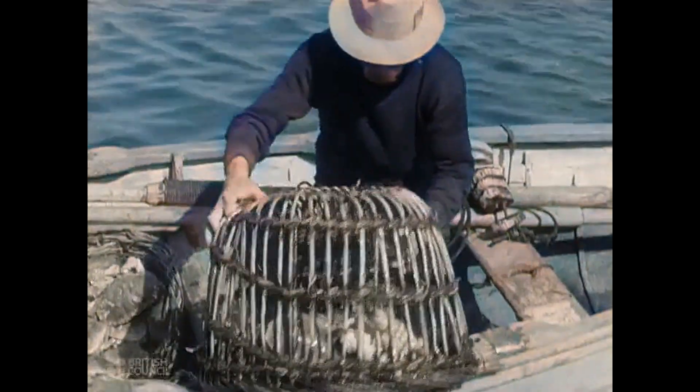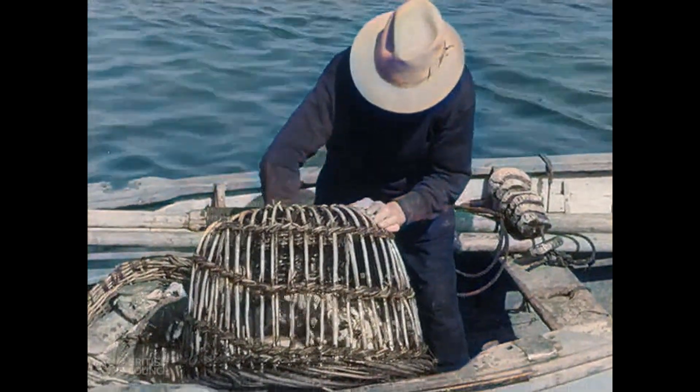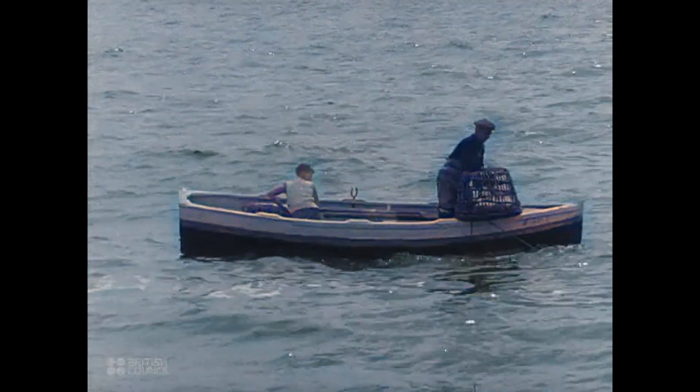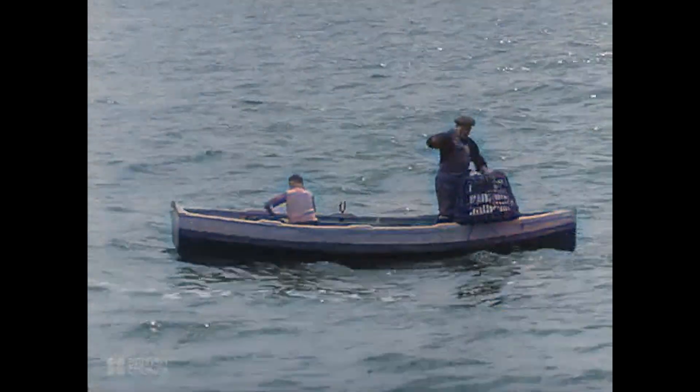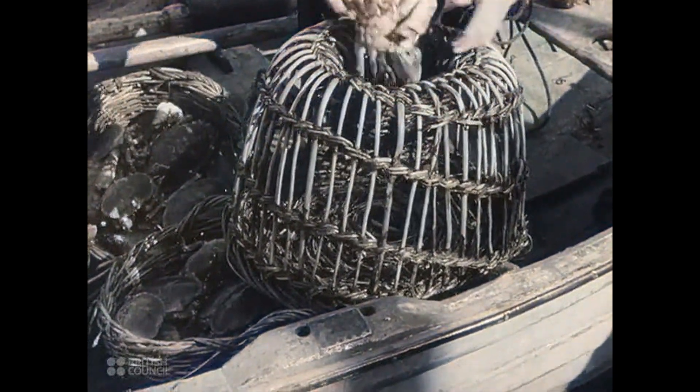Out at sea, the fisherman is hauling in his catch for the day. The crabs crawl into the hole at the top of the crab pot to get at the bait, and are unable to escape again. A good haul — three dozen crabs in his baskets today.